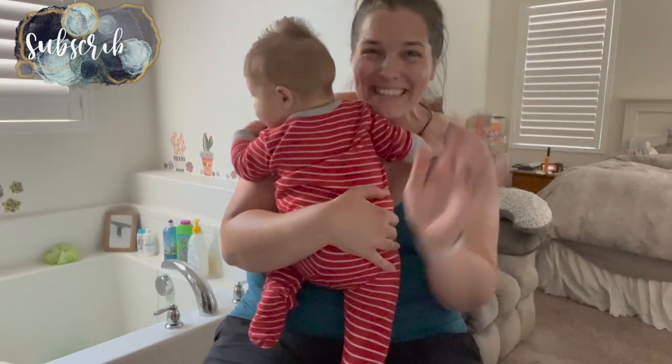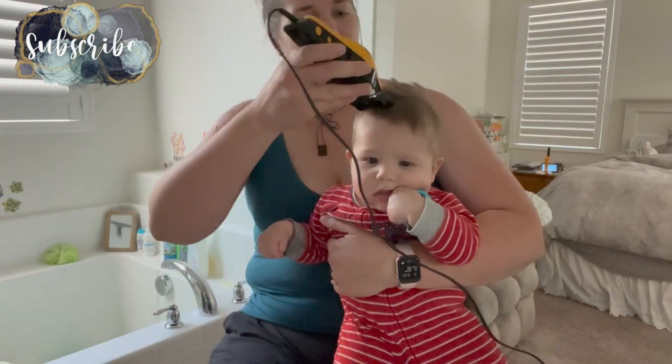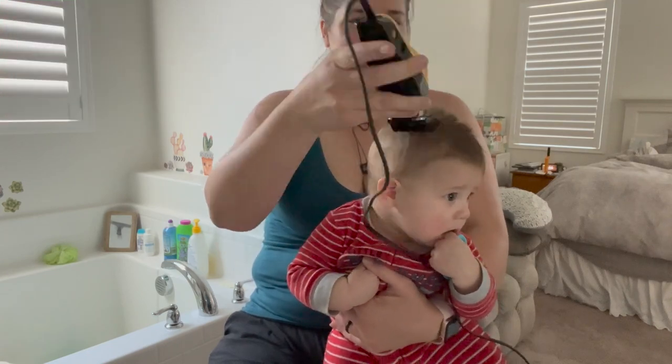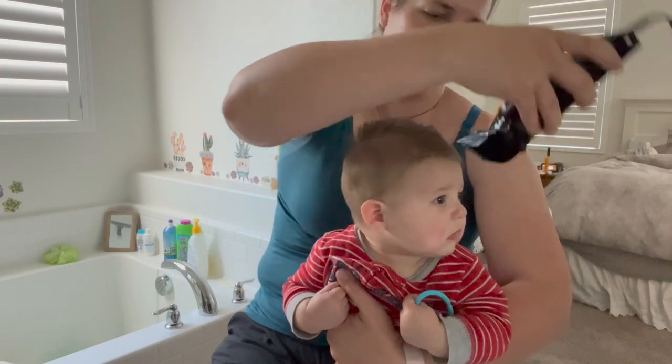Hey there, welcome back to Lima Bean Living! If you guys are new here, my name is Emily. Welcome to my little motherhood channel where I take care of all things mom. In this video we are getting it all done over the course of one evening and then the next morning.